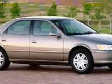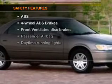Keyless entry, power door locks, power windows, cruise control, an AM-FM stereo, power mirrors, and an alarm system.